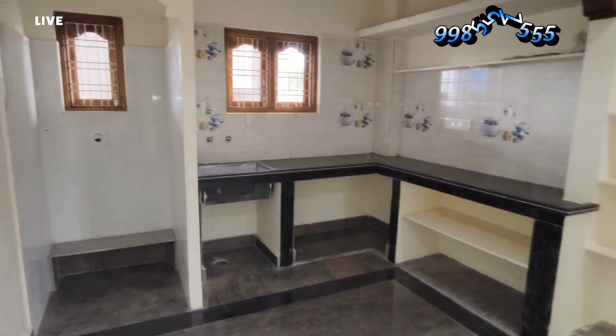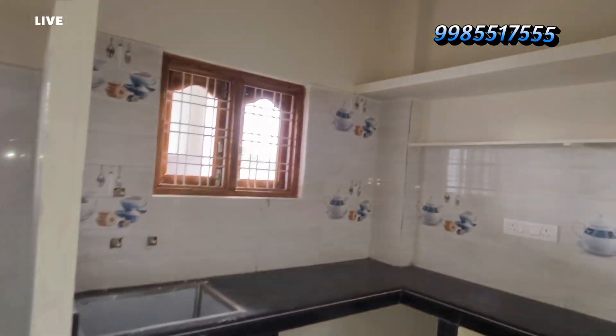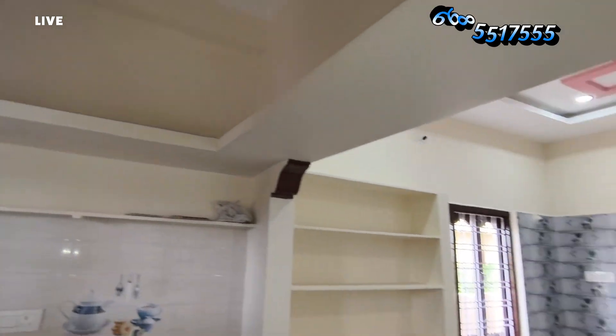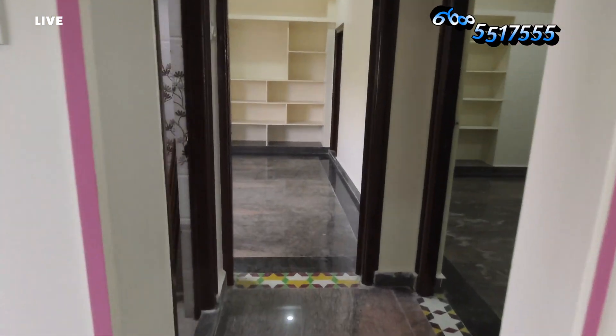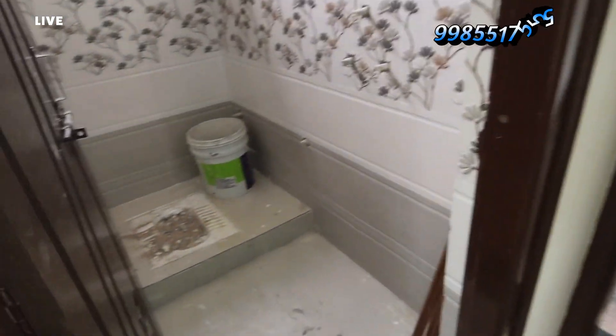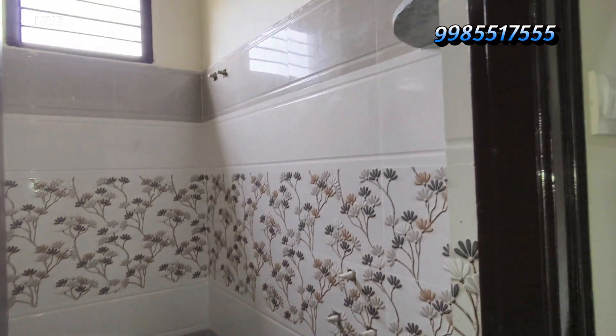This house is an East Facing 2BHK house with 30 feet road connectivity. It is located on 1480 SFT. We have a fully LRS paid house. It is also located at 880 SFT, and has a big bore well.